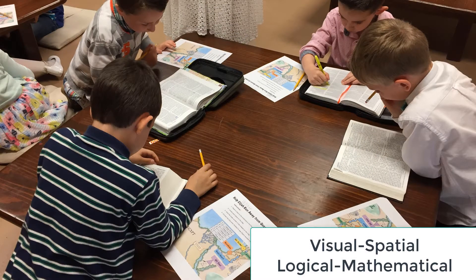Our Bible Geography classroom focuses on several intelligences. When we read maps, we use visual spatial. We also use logical mathematical — calculating distances, adding up days traveled like in Abraham's journeys — and we'll sometimes bring in music as well.